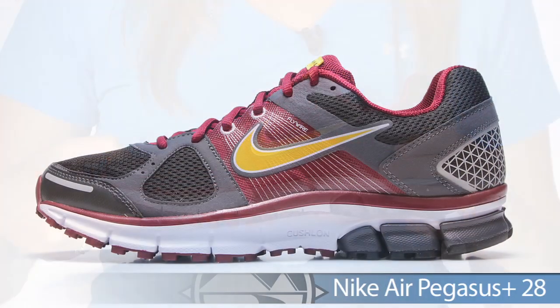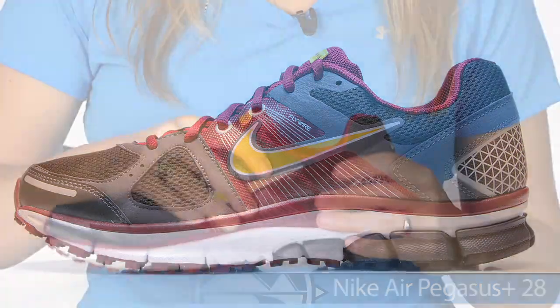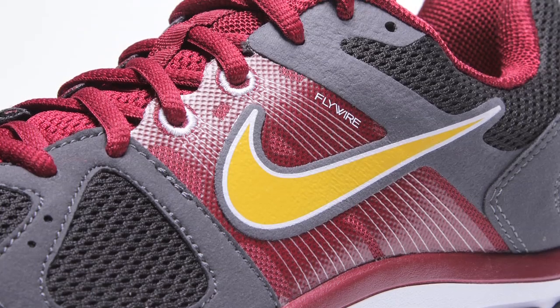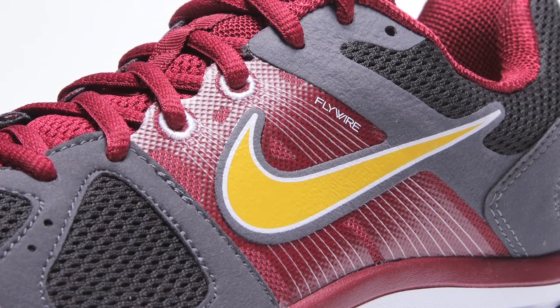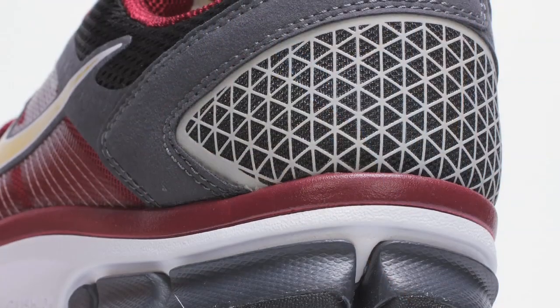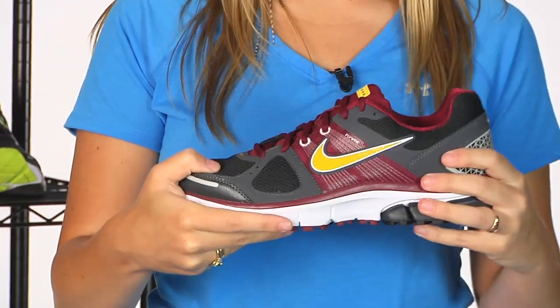And from Nike, we're bringing you the Pegasus 28. The Pegasus 28 has no updates to the mid and outsole from the 27, just nice aesthetic updates to the top. You have the flywire designs, keeping a nice secure fit on your foot, keeping your foot connected to this shoe, and really great graphics on the back in that heel cup to keep your heel in place. This is the Nike Pegasus 28.